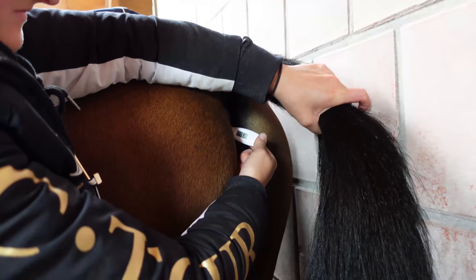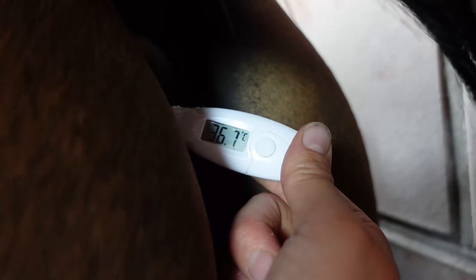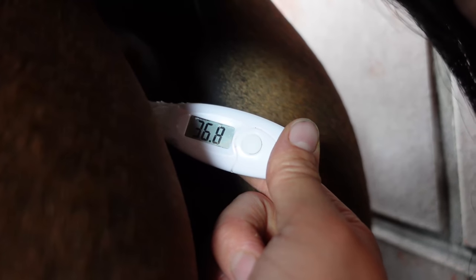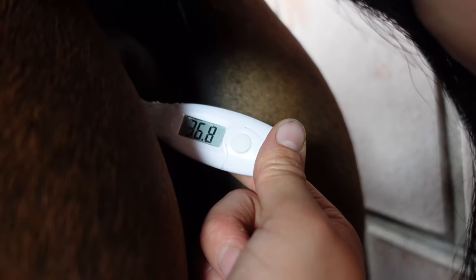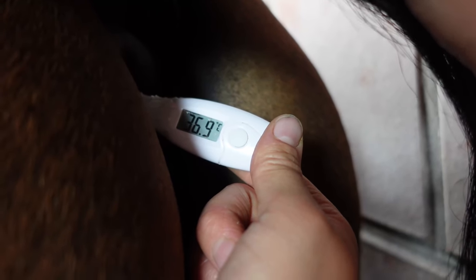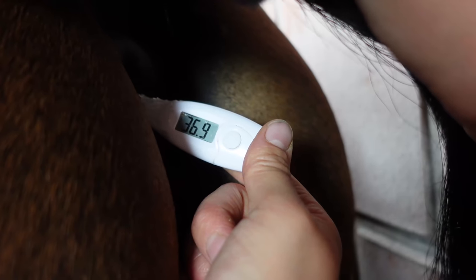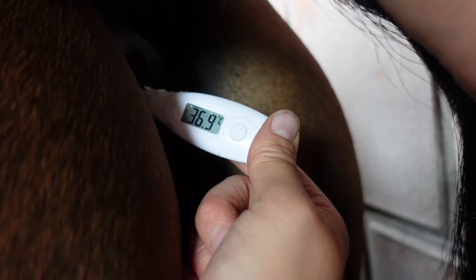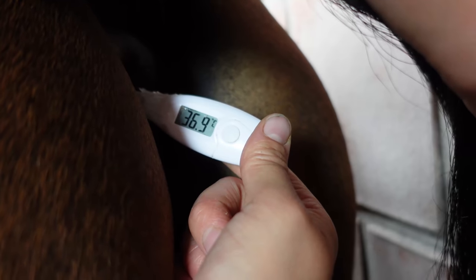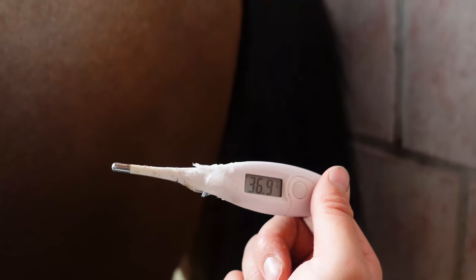Almost there - still counting, as you can see it takes time. It's slowing down now, which means it's about to beep. Good boy G. You can see how it's slowed, so the likelihood of it being too high is very very low - probably around 37°C I'd say. There we go: 36.9°C. That's completely acceptable for him, so now we just check it more frequently to make sure he stays okay.